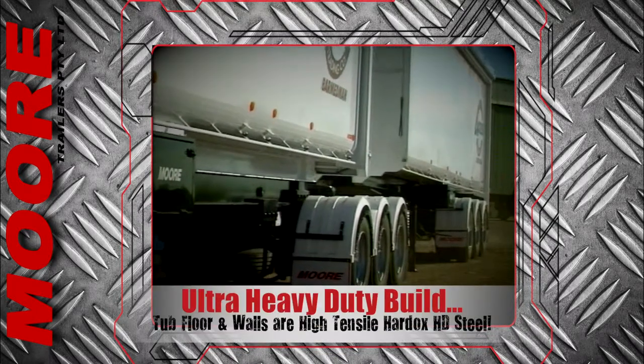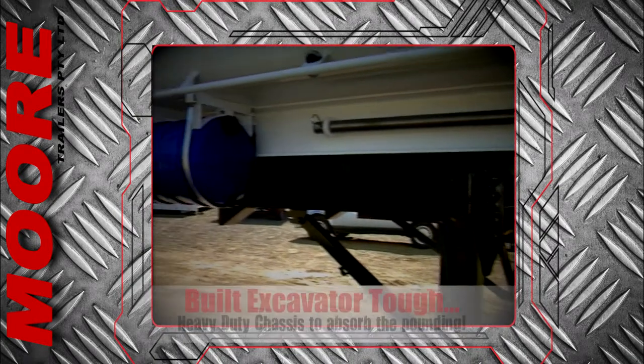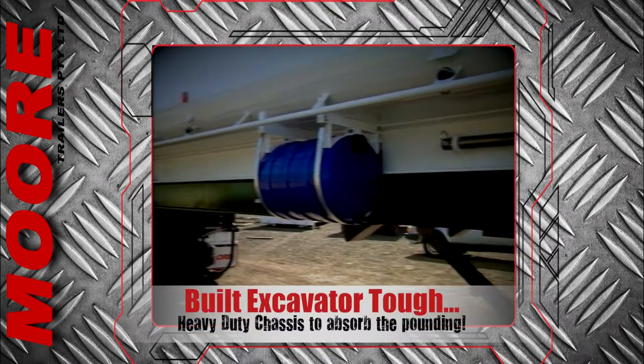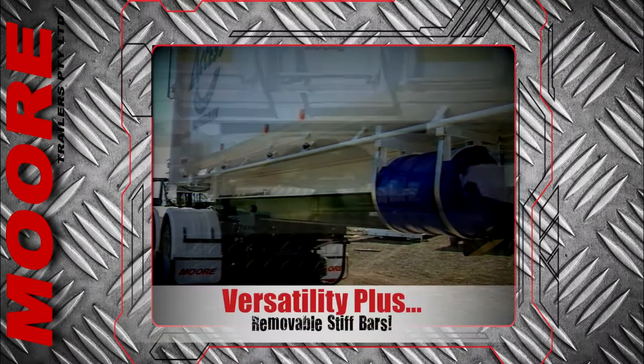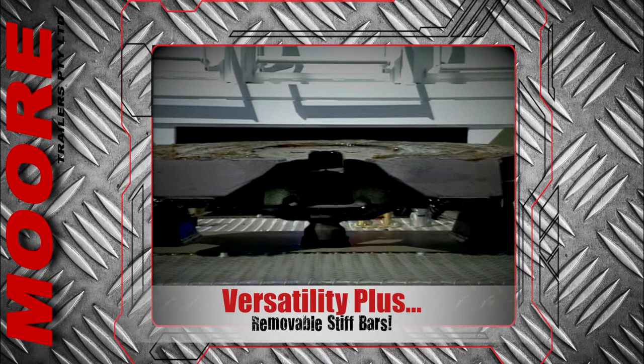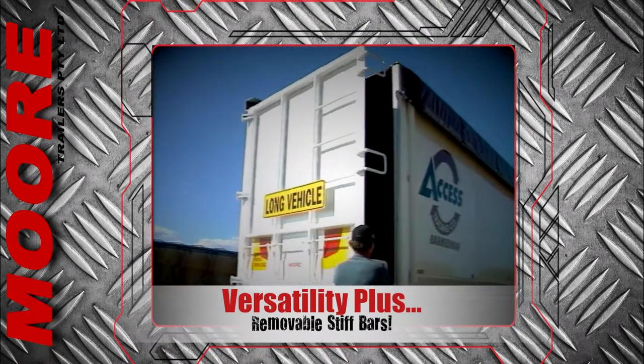Only high tensile Hardox heavy duty steel is used in the floor and walls of the tubs, and it rides over a heavy duty steel chassis to absorb the strains and pounding of the excavators. Ladders are front and rear, and removable stiff bars inside the tub allow operators to use them for the widest variety of applications.